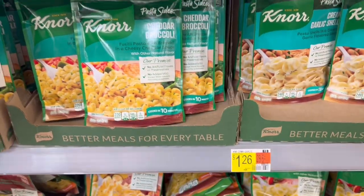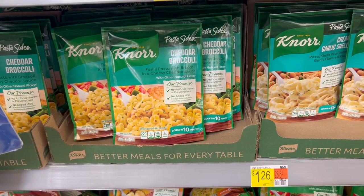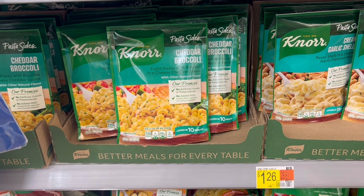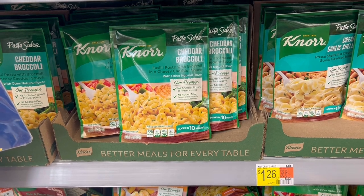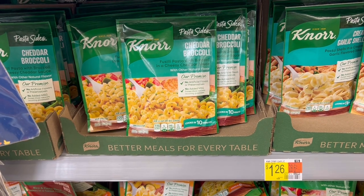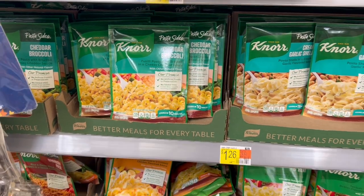Up next is a deal on Knorr — you can get the pasta sides or the rice sides. They are $1.26 each in my store, though they might be cheaper in yours. Grabbing four gets me to $5.06, but we have an Ibotta rebate for $2 back on four — making it $3.06, or about $0.75 each, which is not bad, so I'll grab them.